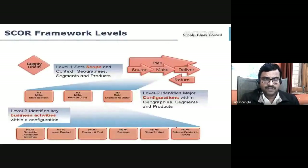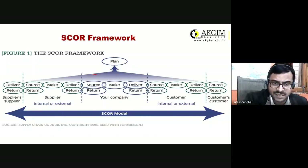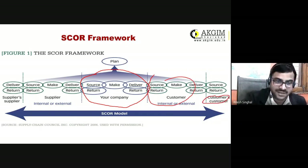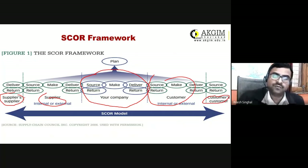This diagram shows the SCOR model framework more deliberately. What the model says is that your company is not alone in the supply chain — there are several other stakeholders: customers, suppliers, vendors, distributors, and so on. Everyone has to follow these common standards, so all stakeholders should have their own four P's.